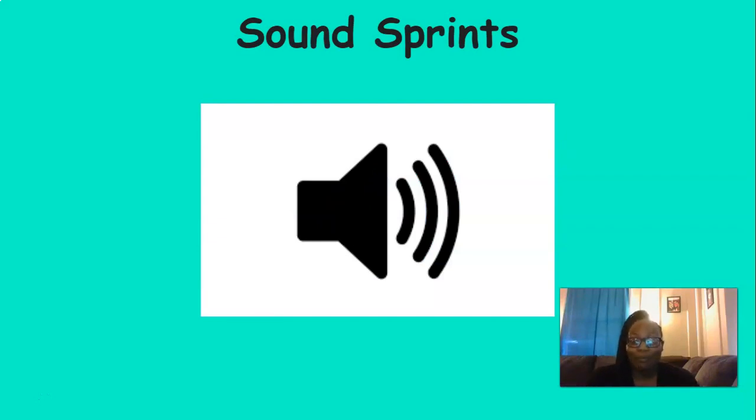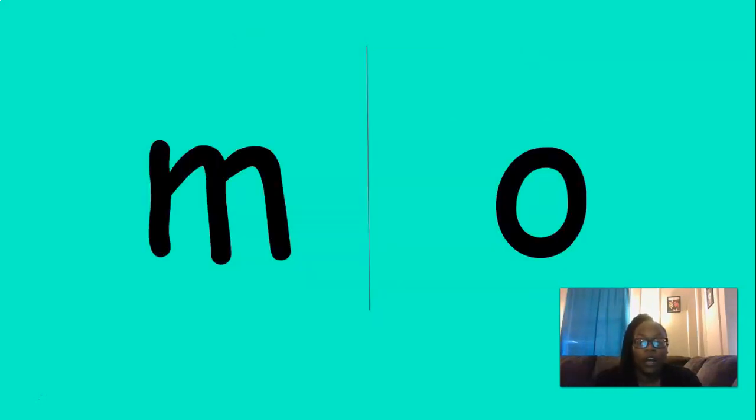So we're going to play a game. Are you ready to play? I'm going to say a sound, and your job is to point to the correct sound that you see on the screen. You're going to see two sounds, and I want you to point to the one that I say. The first one is M — where's the M sound?